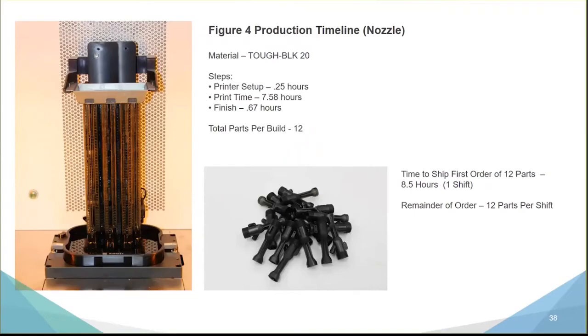For Figure 4, the same nozzle part was printed on one of our Figure 4 modular printers in Tough Black 20 material. It took only eight and a half hours to set up, print, and finish 12 parts using vertical stacking. The build setup took about 15 minutes — less than the time we spent adding shrink to the 3D file for cast urethane. Print time for 12 parts was seven hours and 35 minutes, and finish time was about 40 minutes, allowing us to print and finish 12 parts per shift.